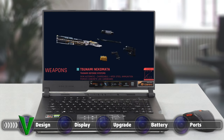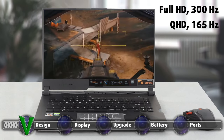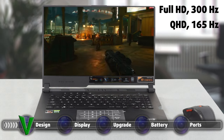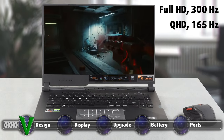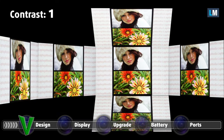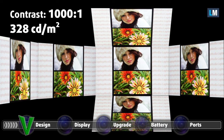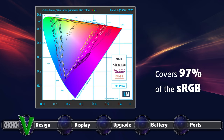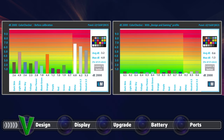The Asus ROG Strix SCAR-15 G533 gives you the choice of either a Full HD display with a 300Hz refresh rate or a QHD display with a 165Hz refresh rate. Our review unit had the Full HD display and it definitely deserves praise. It has comfortable viewing angles, the contrast ratio is very high at 1000:1, and it has a high enough maximum brightness of 328 nits with a maximum deviation of 13%. The display is flicker-free across all brightness levels and has a shockingly fast response time of 9ms. The color coverage is amazing, sitting at 97% of the sRGB color gamut, meaning that you will be able to use it for creativity purposes such as graphics design and digital art. The color accuracy is good with the stock settings but gets even better when we use our design and gaming profile.